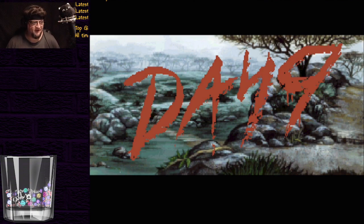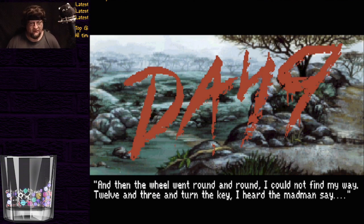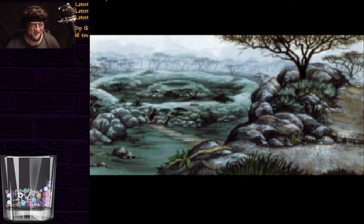Well, we're here. Day nine. And then the wheel went round and round. I could not find my way. Twelve and three and turn the key, I heard the madman say. Twelve and three, huh?